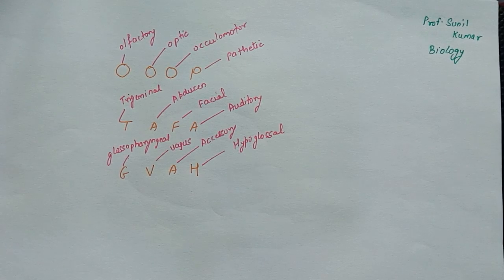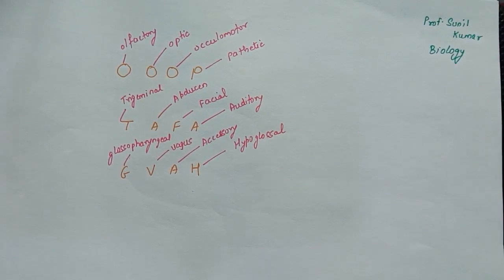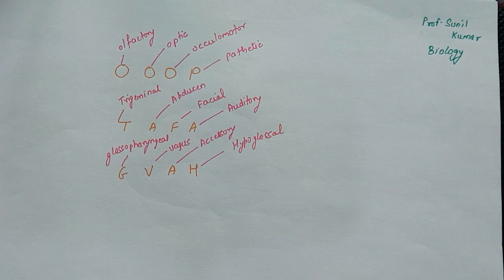So if you know 'up tafa jiva', you can definitely know the names of the cranial nerves in order: first O — olfactory, second O — optic, third O — oculomotor, P — pathetic, T — trigeminal, A — abducens, F — facial, A — auditory, G — glossopharyngeal, V — vagus, A — accessory (spinal accessory), H — hypoglossal. Some of you might find it difficult, so here is one more sentence to help remember.